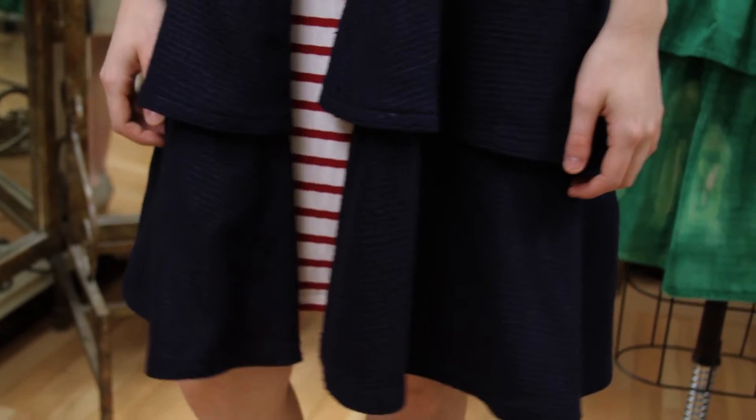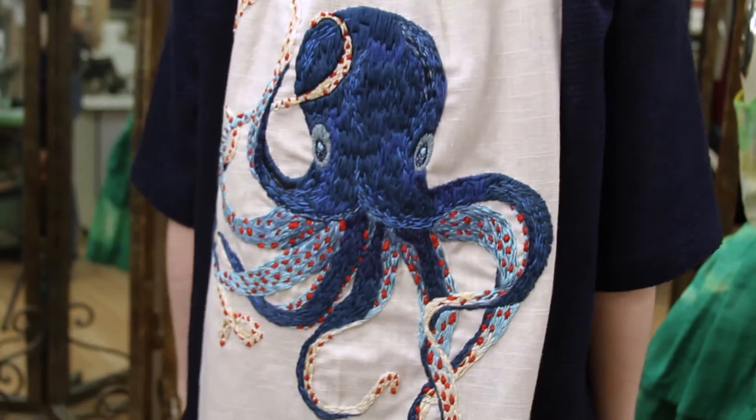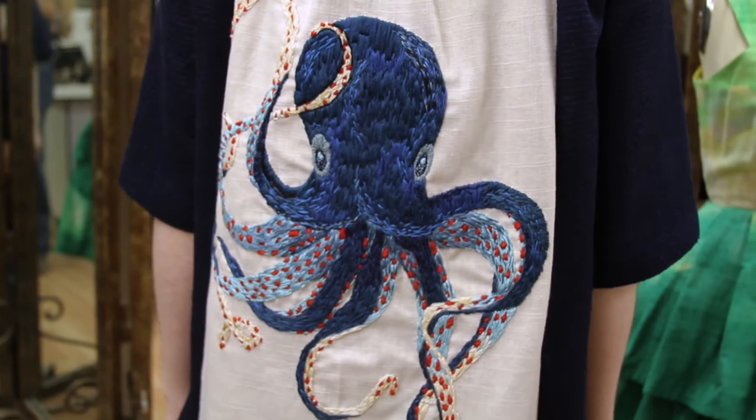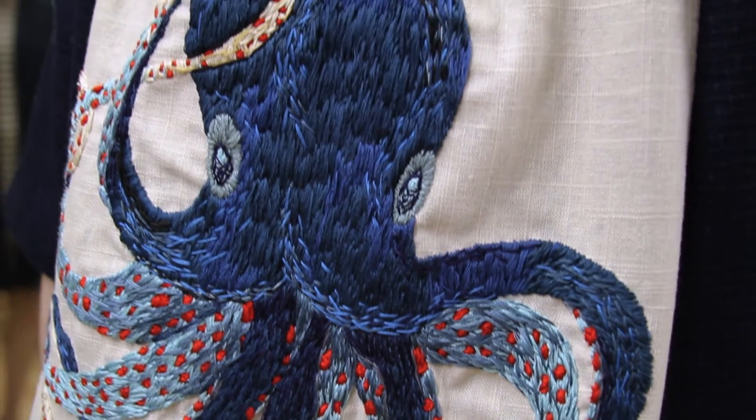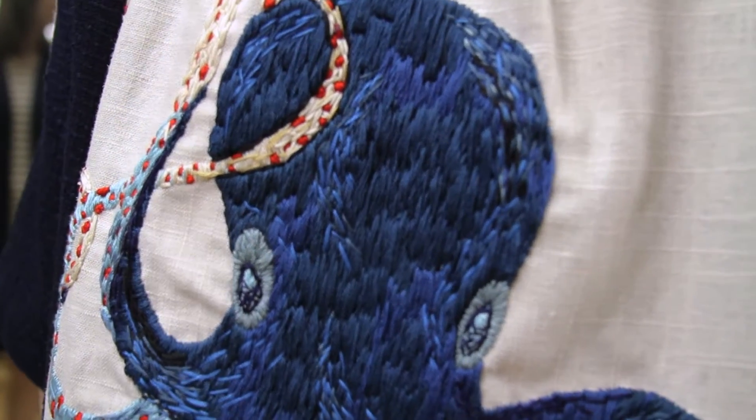On the back, I hand-embroidered an octopus. I spent many hours working with the threads and layering the colors to create a watercolor ocean effect on the octopus. It was very worth the weight and the time and the effort.